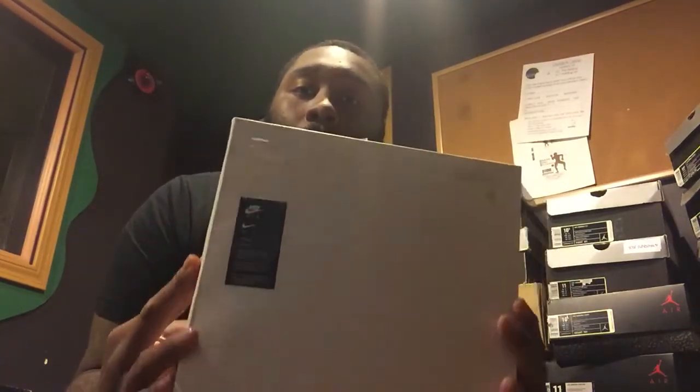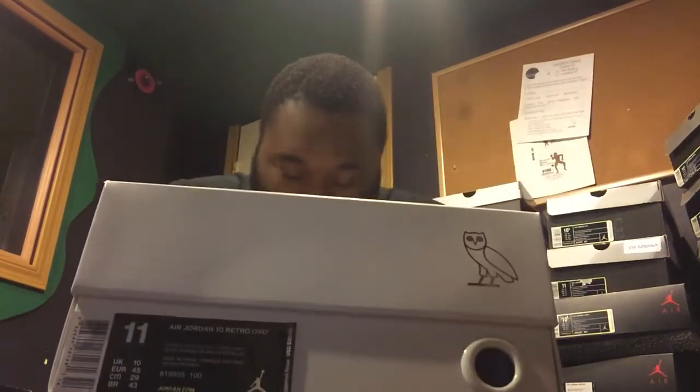Literally while I was texting him, Nike had just released them through the Sneakers app and I got the notification. I hurried up and jumped on it — I was so surprised they even released them on the Sneakers app. So if you don't have the Sneakers app, get it, because it's way faster than going on Nike.com. I wound up getting them for retail — $225.